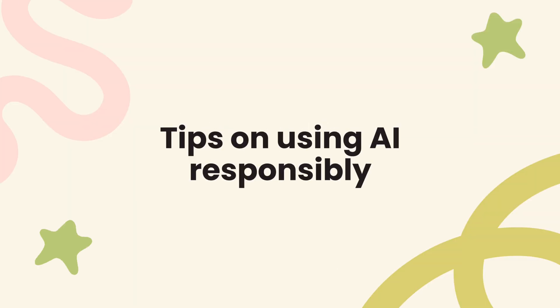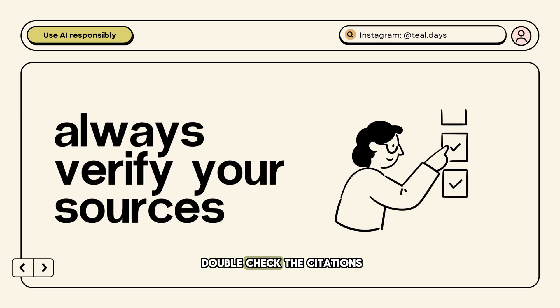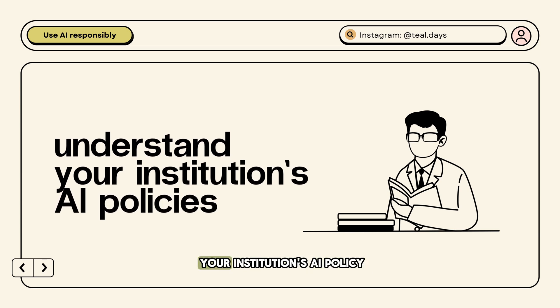Before we end the video, here are some tips on how to use AI responsibly. First, credit your tools when required — if your professor, advisor, or journal requires disclosure, be upfront. Even if they don't, acknowledging that you used AI in the drafting process shows integrity. Always double-check the citations you include, because once something is in your paper you're responsible for its accuracy. Finally, understand your institution's AI policy — some institutions allow AI-assisted drafting, but some may flag it for misconduct.